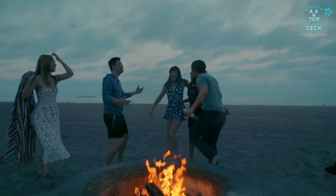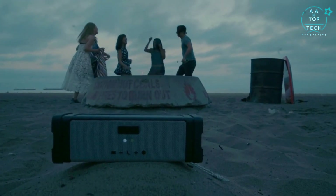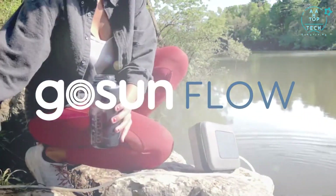Bring less and enjoy more — after all, it's all about having a good time. Meet the Flow, a solar-powered clean water and sanitation system.